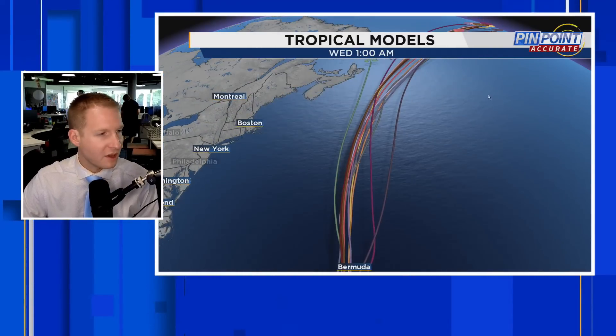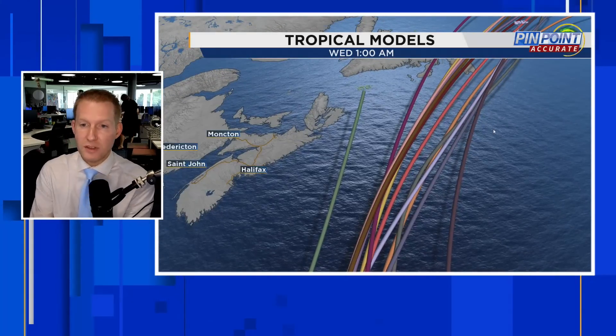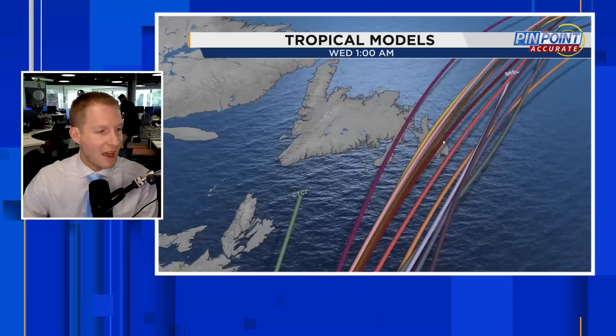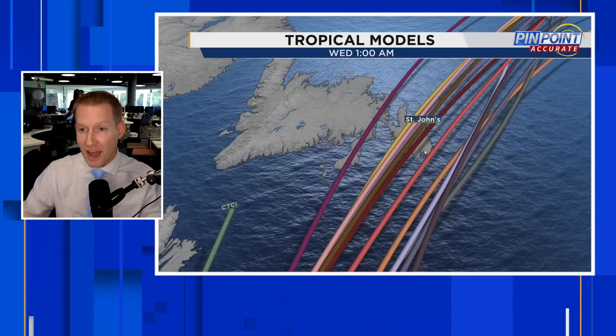I'll show you these models for Atlantic Canada first, and then I'm going to show you the wind field. Notice how we have a grouping that keeps the center of the storm off the coast of Nova Scotia — we would still get some impacts because the storm is relatively big. Then we have another grouping that keeps the center off of Newfoundland, but still a lot of these hurricane models want to keep it close to where St. John's is. So we are still in a landfall potential here as we move through Monday night and into early Tuesday morning.